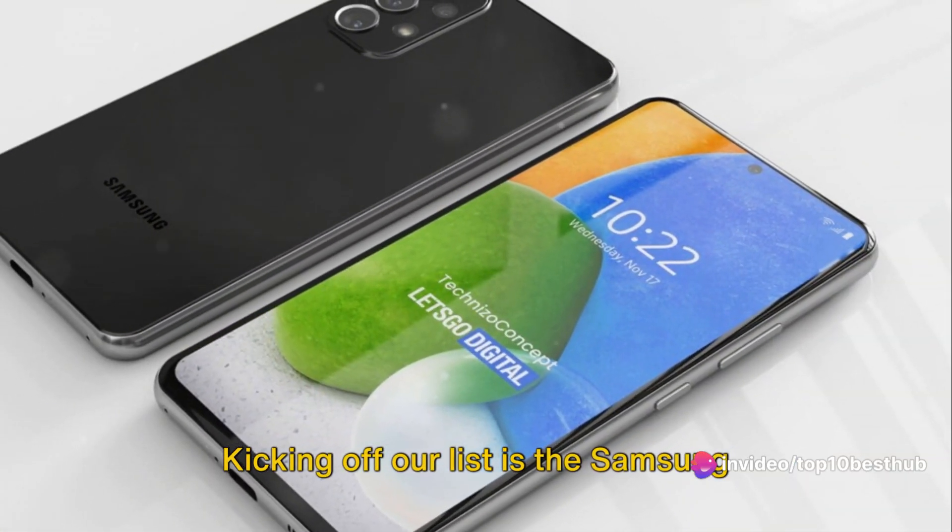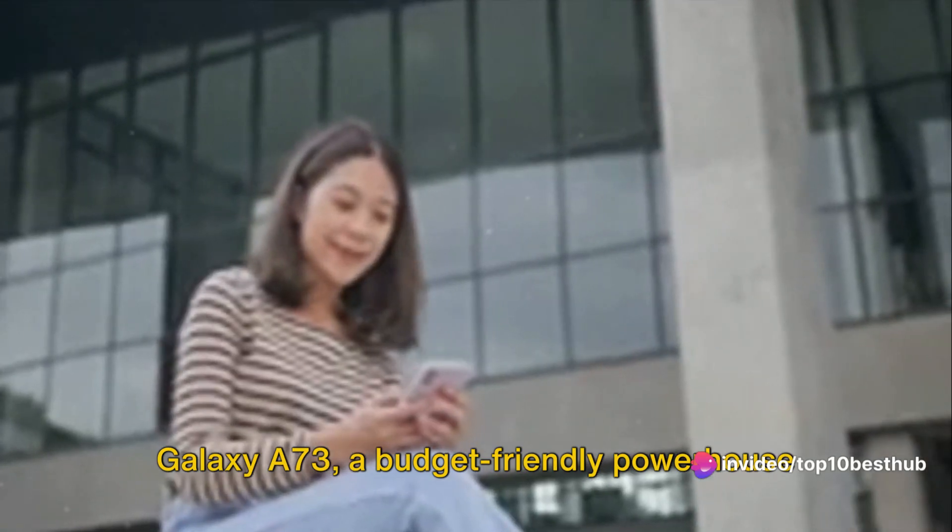Kicking off our list at number 10 is the Samsung Galaxy A73, a budget-friendly powerhouse that doesn't compromise on performance or style.